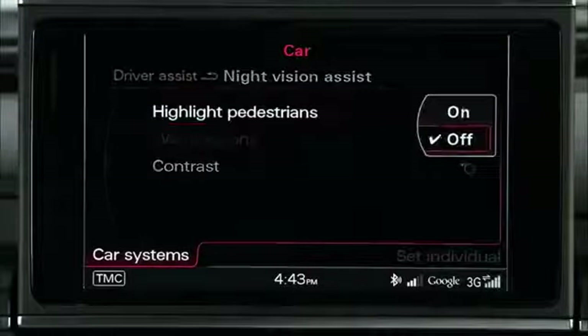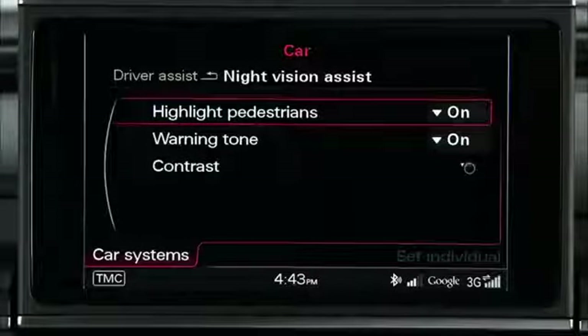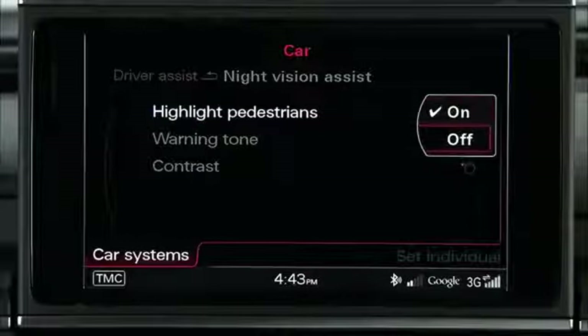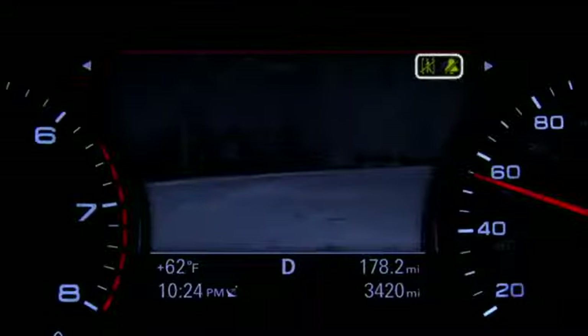Setting options include highlight pedestrian, which enables you to switch the pedestrian detection on or off. When off is selected, the warning tone is also switched off and yellow symbols for the pedestrian detection appear in the driver information display.